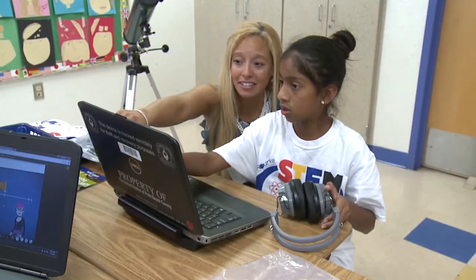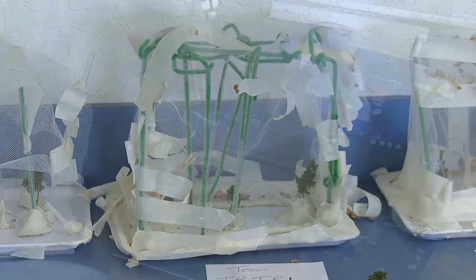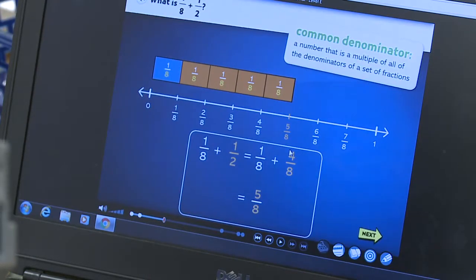Technology includes a course on coding. For engineering, students made farmhouses out of pipe cleaners. And the math work is done using the iReady program.